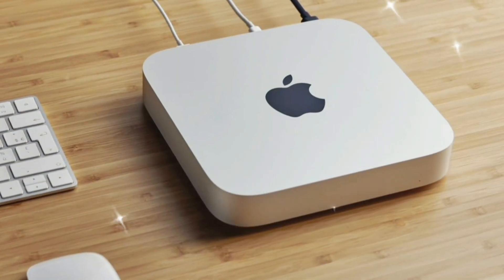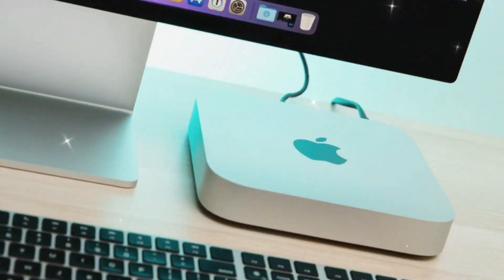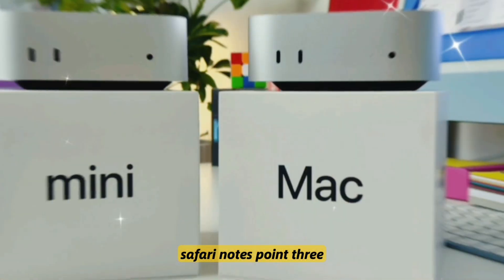Number two: AI acceleration with macOS Sequoia, including system-wide AI summaries, generative media tools, and app-level enhancements in Final Cut, Safari, and Notes.